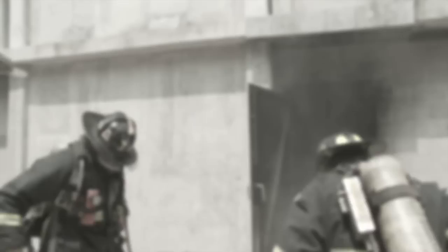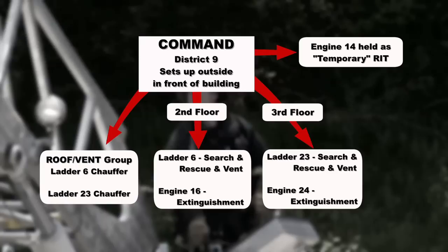Strike a second alarm, Box 2461. Operator, 1329. Reporting heavy fire condition on floor 2, extending to floor 3 on the Bravo side, 1329.